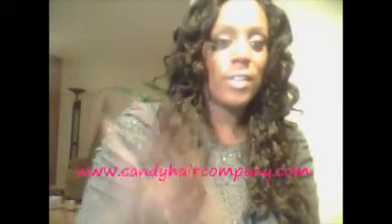Hi ladies, it's Monique from Candy Hair Company. Excuse the lighting and the bad camera — I'm going to invest in a nicer camera shortly. I just realized I wanted to be able to do YouTube videos to show you guys the hair that Candy Hair Company sells.